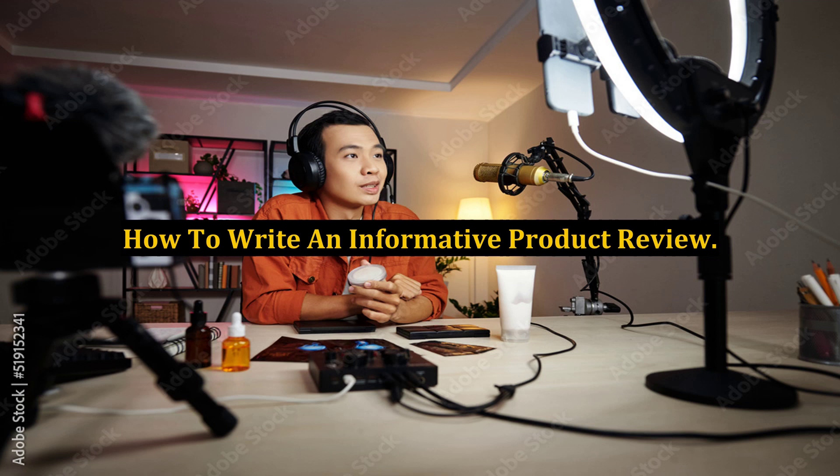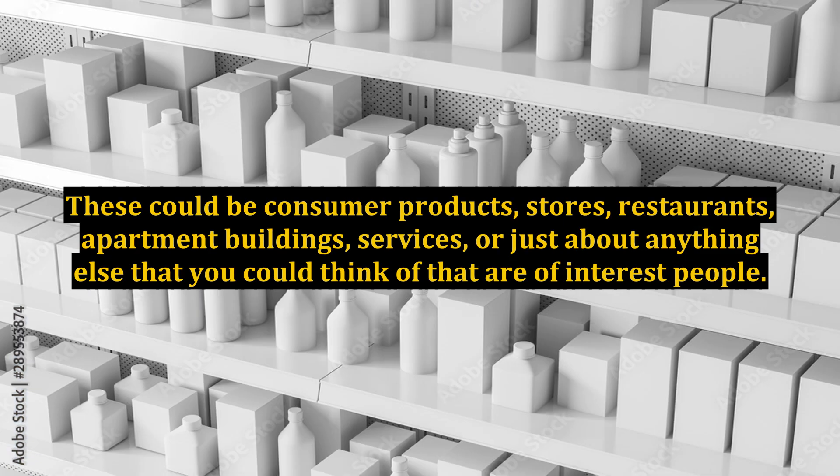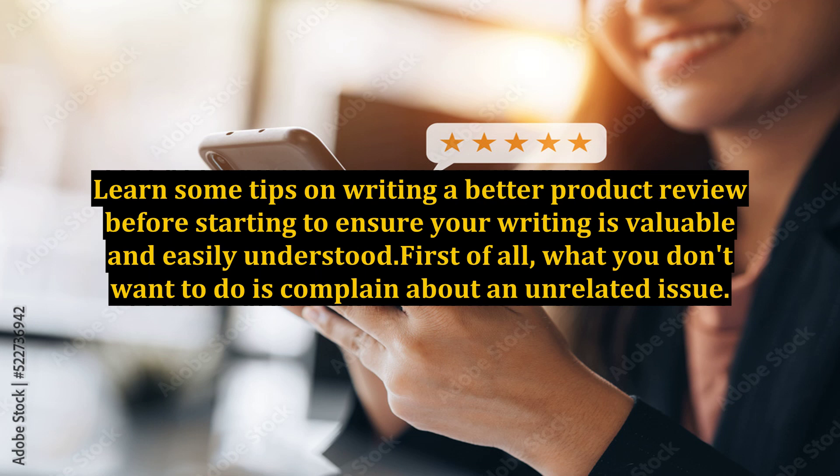How to Write an Informative Product Review. On the internet, you can review just about anything on a variety of sites. These could be consumer products, stores, restaurants, apartment buildings, services, or just about anything else that you could think of that are of interest to people. When you take the time to actually write a review, you need to make sure that what you are saying is clear and informative. Learn some tips on writing a better product review before starting to ensure your writing is valuable and easily understood.